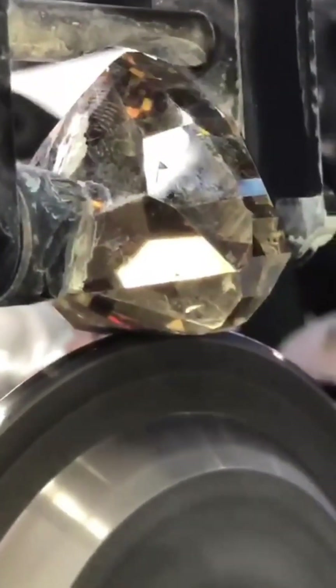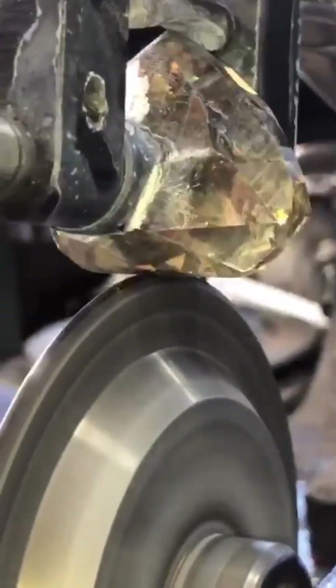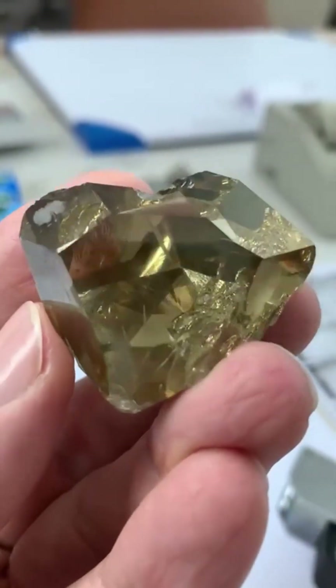In the soil, the dust, the raw, untouched depths of the earth — it's a quiet beginning for something extraordinary. Laid out like a painter's palette, these polished brown diamonds reveal just how diverse and captivating this color can be.